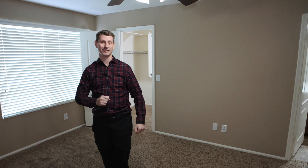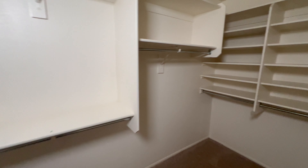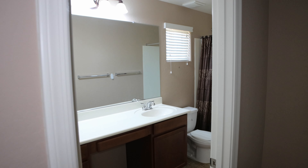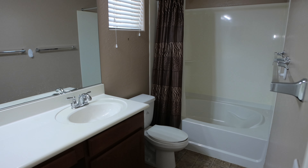Now let's head into the primary bedroom. The main feature here is it has dual closets, because you can never have too much closet space. The primary bathroom has a sink and a vanity.